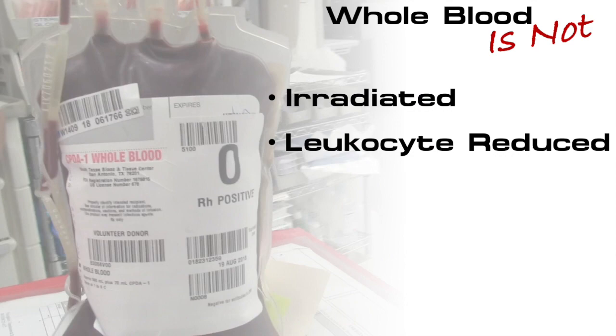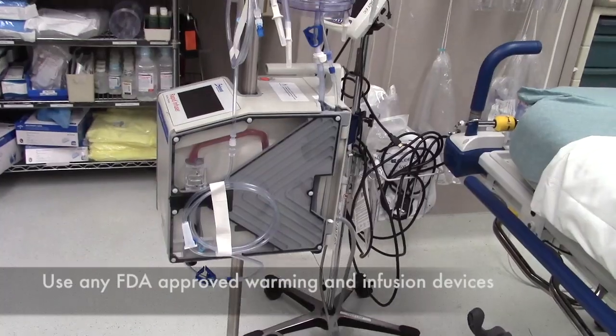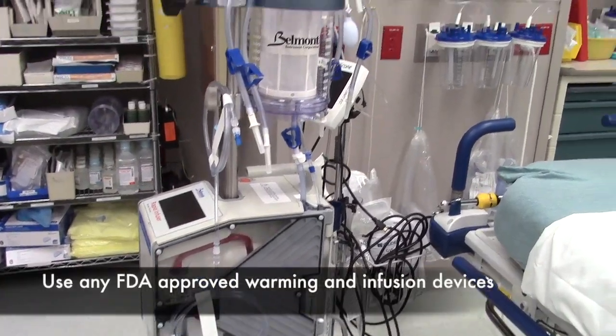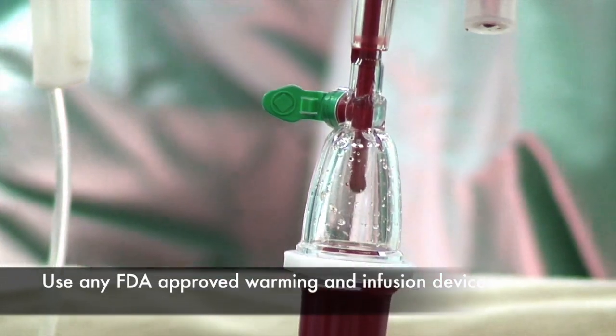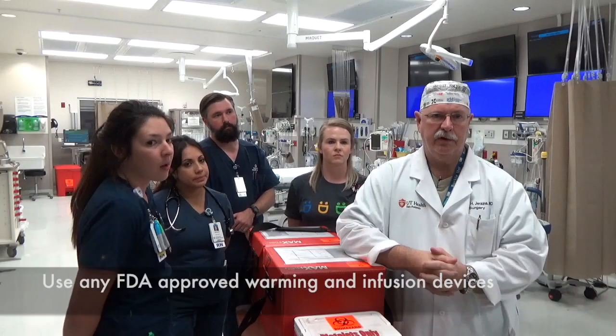Is the blood irradiated? No, it's not irradiated and it's also not leukoreduced. Can it be warmed? Yes, and it should be. It can be used through all FDA approved warming and infusion devices, because we certainly don't want our patient getting hypothermic.